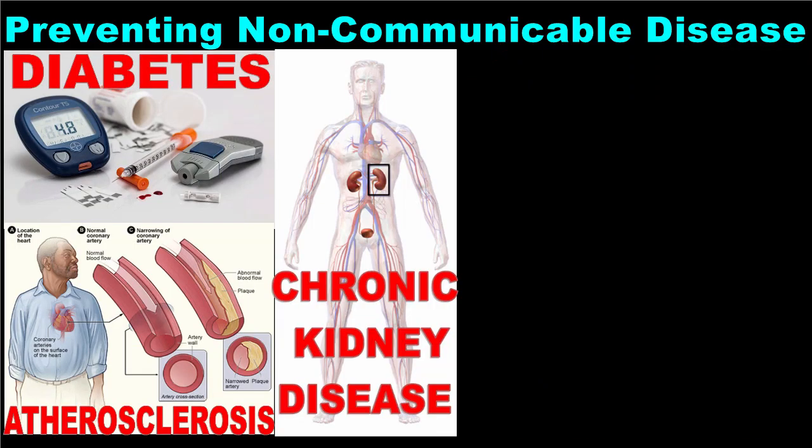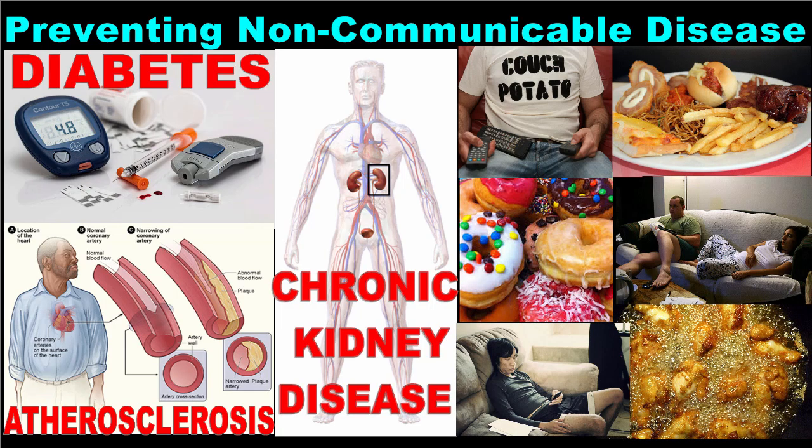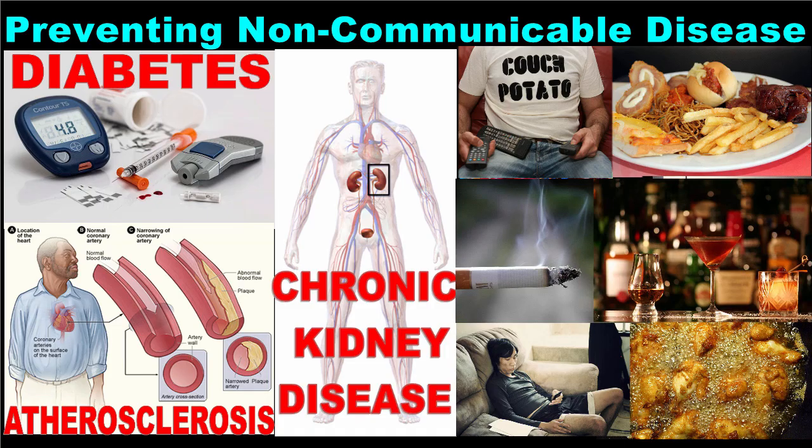Some of the most common non-communicable diseases are caused by unhealthy lifestyle choices. Type 2 diabetes, cardiovascular disease, and certain types of cancer are all associated with a poor diet and physical inactivity. Smoking and alcohol abuse can also contribute to some of these illnesses.